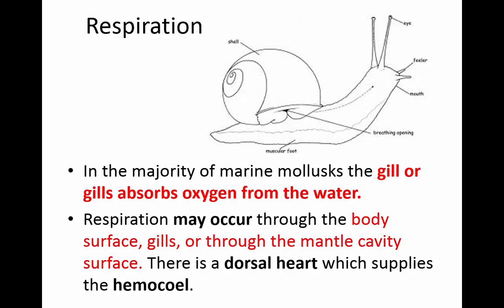Most of them have gills that absorb oxygen from the water. They can also respire through their body surface, through the gills, or through the mantle cavity surface. They have a dorsal part that supplies the hemocoel with oxygen.